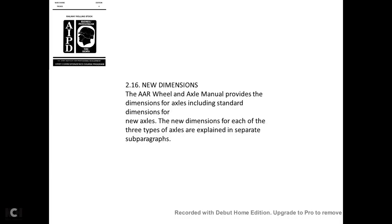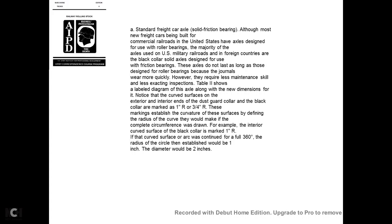The AAR wheel and axle panel provides new dimensions for each type of axle. For the standard freight car axle (black collar, solid axle, designed for friction bearings), the dimensions include the length and diameter of the journal, dust guard, collar, black collar, wheel seat diameter, and radius of curved surfaces. The curved surfaces of the dust guard collar and black collar are marked with radii such as 1¾-inch R and other values to define the curvature.